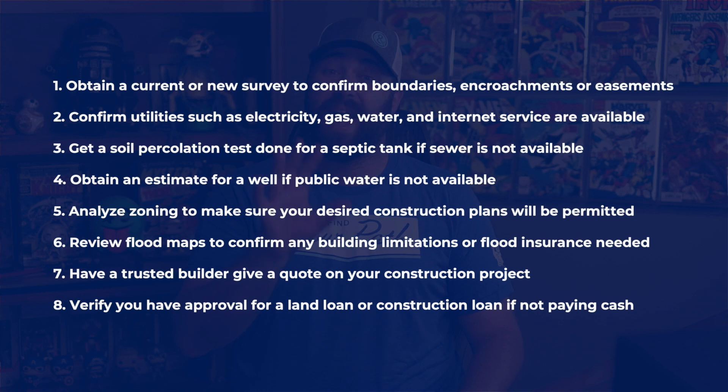Many of the recommended due diligence steps take considerable time to complete. As soon as a contract is binding, these steps should be started quickly. If you are considering buying land, please pause here and review the steps in detail. They really are important.